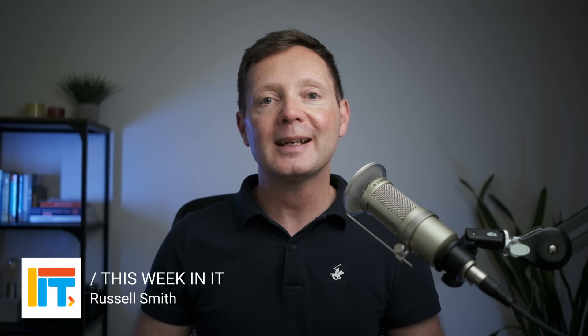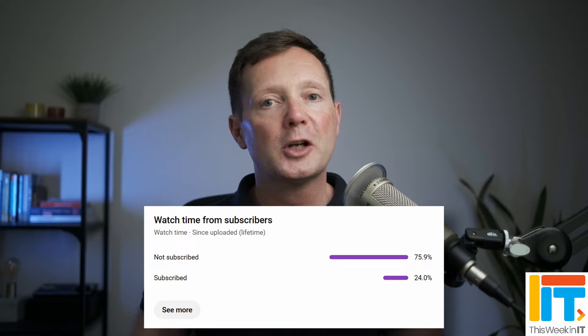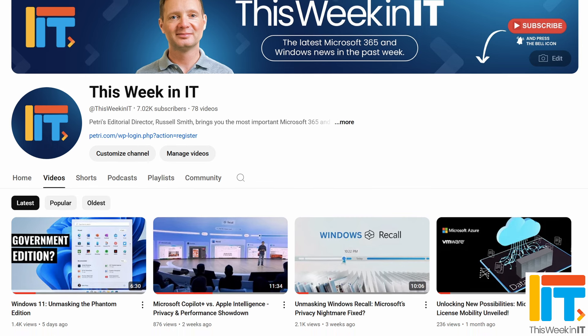Welcome to This Week in IT, the show where I discuss everything connected to Azure, Microsoft 365, and Windows. But before I get started, I've got a quick favor to ask you. 75% of all the people who watched last week's video weren't subscribed to the channel. As we go live today, we're on about 7,020 subscribers, and I'd really love it if we could push that up to about 7,100 this week. So if you'd like to help us meet our goal, please subscribe to the channel and don't forget to hit the bell notification to make sure you don't miss out on all the latest episodes.